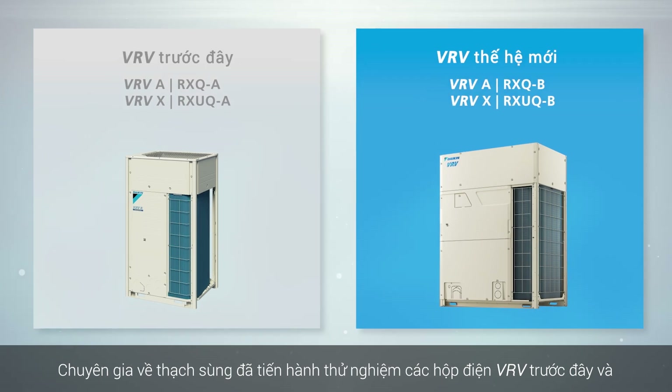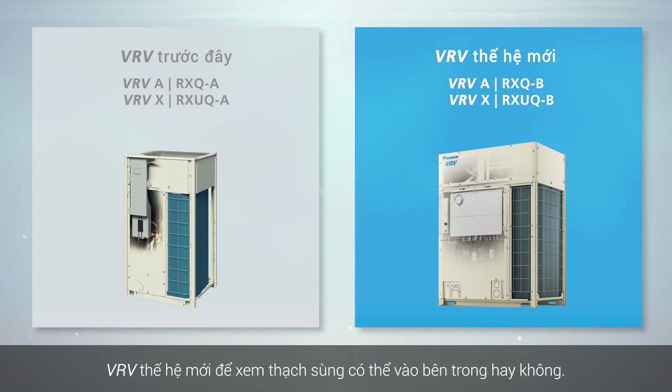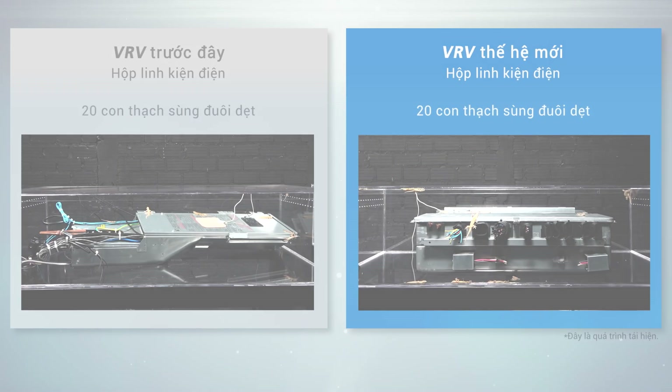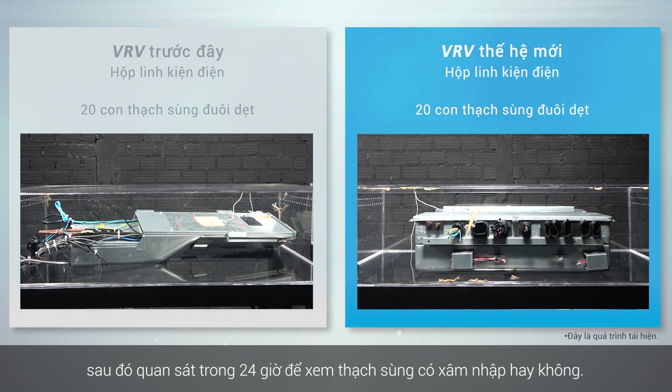The experiment run by the gecko expert tested conventional and new VRV electrical boxes to see if geckos could get inside. Two electrical component boxes were placed in enclosed spaces along with 20 flat tail geckos each and observed for 24 hours to see if the geckos would enter.